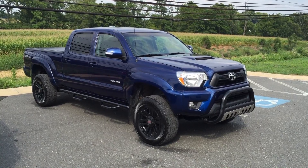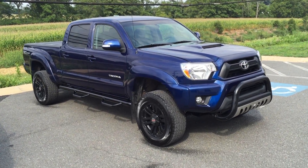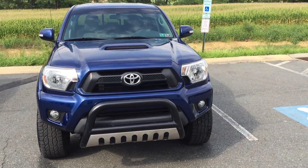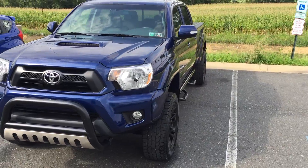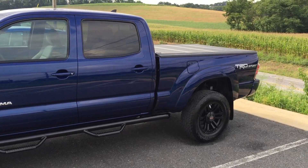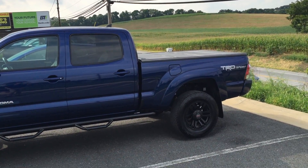Can you believe that this is the truck that you just saw? This looks like a brand new Tacoma — and it's not. You're fooled. This truck had a whole new frame put in it, and look how awesome it looks. You would never know this thing was destroyed like you previously just saw.